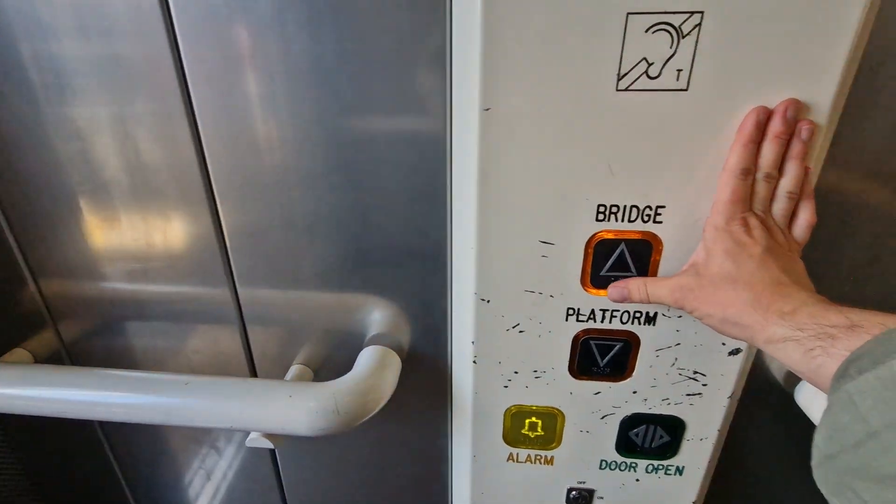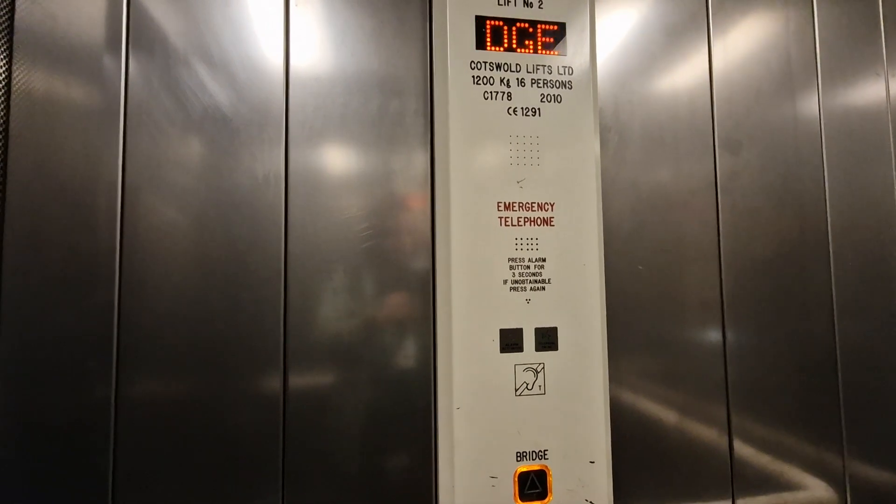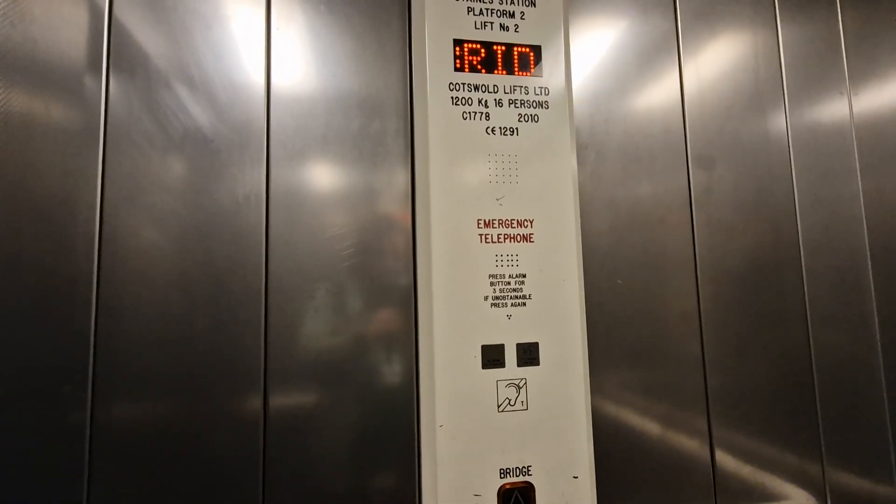Now at platform, go back up to bridge link. We're up to bridge link, get back down to platform.